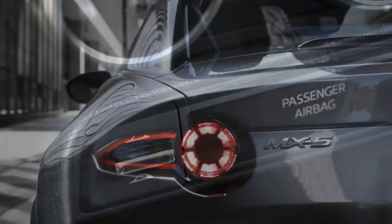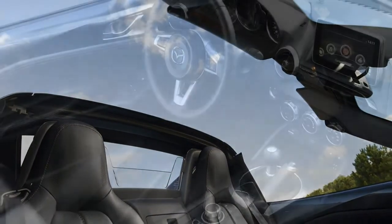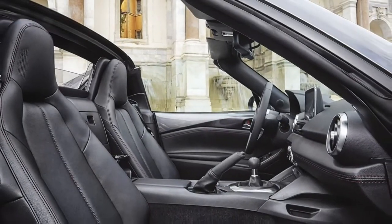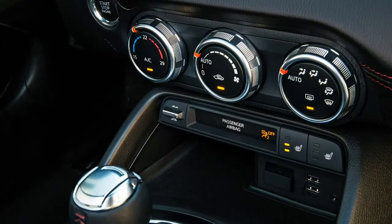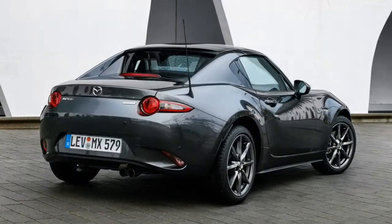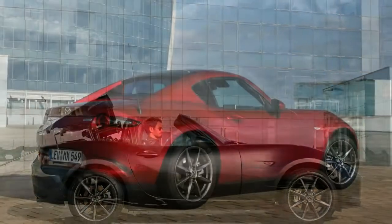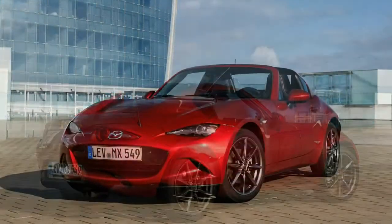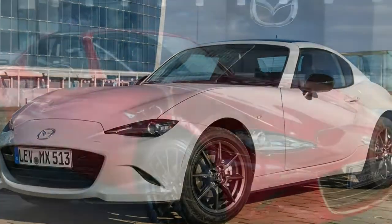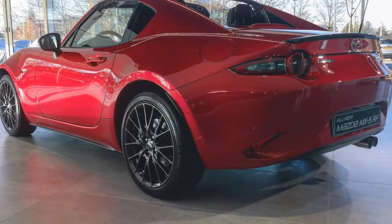The Mazda MX-5 RF options list is a pleasingly short one. It includes: metallic or pearlescent paint at around £550; special Soul Red and Machine Grey paint at £670; Nappa leather trim on Sport Nav trim only at £400; and a safety pack including automatic high-beam dip, blind-spot warning monitor, and rear cross-traffic alert at £400.